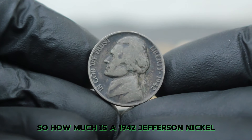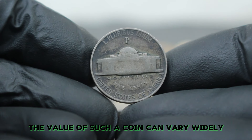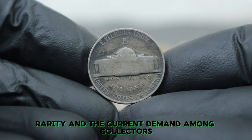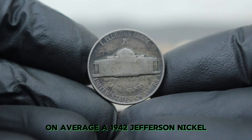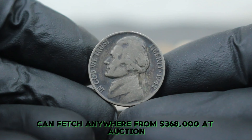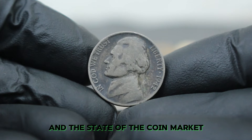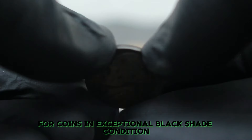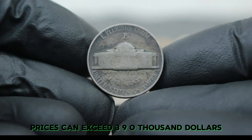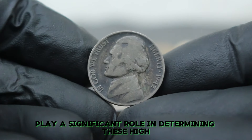So how much is a 1942 Jefferson nickel with a large date and P mint mark worth today, especially in black shade condition? The value can vary widely based on overall quality, rarity, and current demand among collectors. On average, a 1942 Jefferson nickel with a large date and P mint mark in black shade condition can fetch anywhere from $368,000 at auction. For coins in exceptional black shade condition or those that exhibit rare characteristics, prices can exceed $390,000. Factors like the extent of toning, preservation, and collector interest play a significant role.